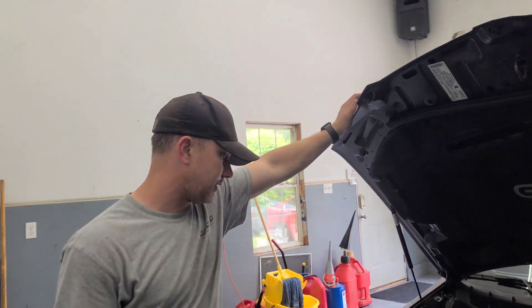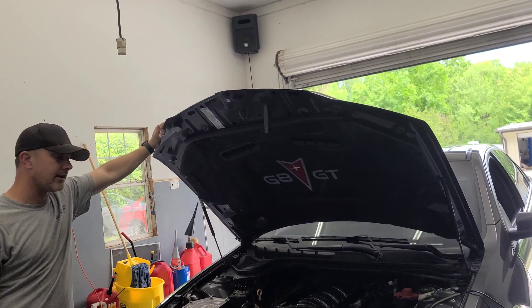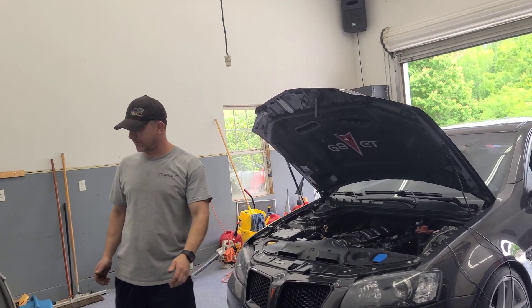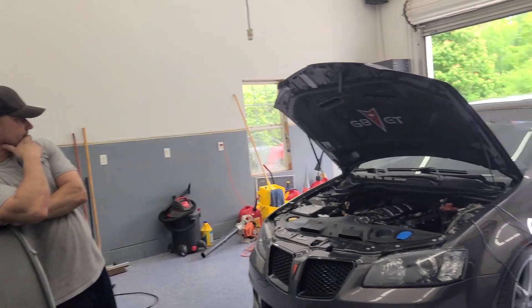I saw where he ran a 10.92 and that was a long time ago — I think it's been a little faster than that. That's when a 10.92 was fast. So this motor having 403 cubic inches, you can see that a little bit in the power.